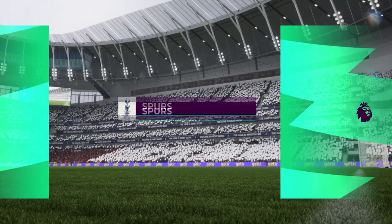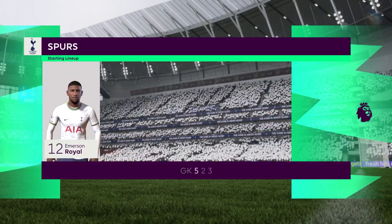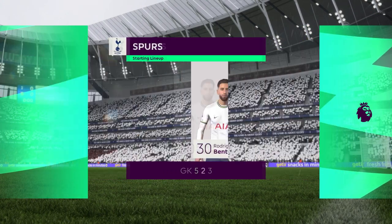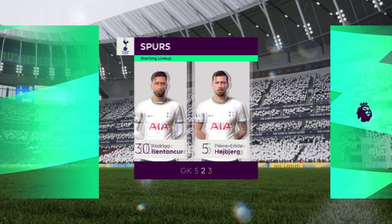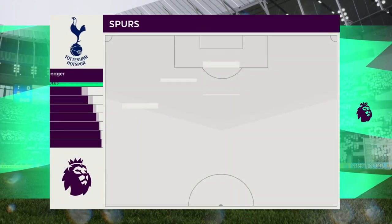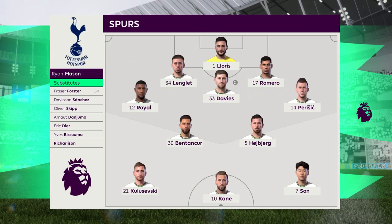This is the starting line-up for Tottenham Hotspur. Hugo Lloris is the goalkeeper. Ben Davis plays alongside Clément Langlais in central defence. Pierre-Émile Heubier plays with Rodrigo Bentancourt in the centre of midfield. And the main striker today is Harry Kane.